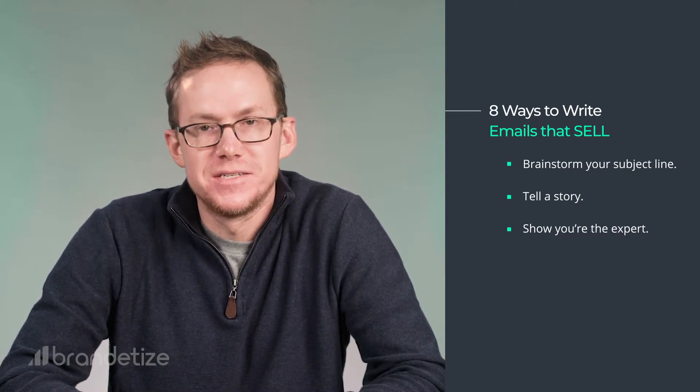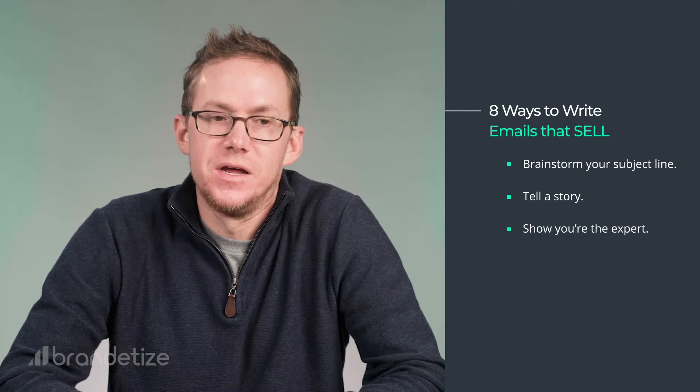Seventh: show you're the expert. For example, you might be asking, 'Why, Kevin, should I listen to you?' Well, here's a short list of reasons why. I've done email marketing for brands like Disney, Lululemon, Omni Hotels, Edmunds.com, Jack Canfield, Brian Tracy, and the list goes on and on. And I've increased revenue, open rates, and click-through rates for each of these clients. That's not to brag — that's just to show you that I'm not just making this stuff up. It works. So be like one of my favorite brands, Nike, and just do it.